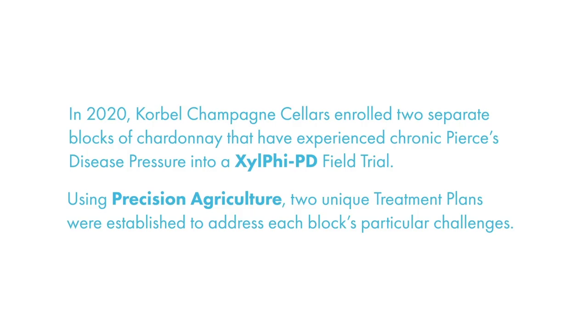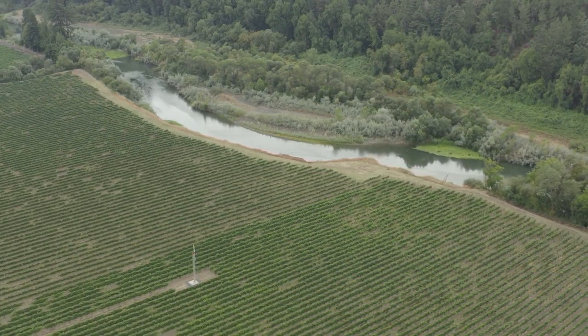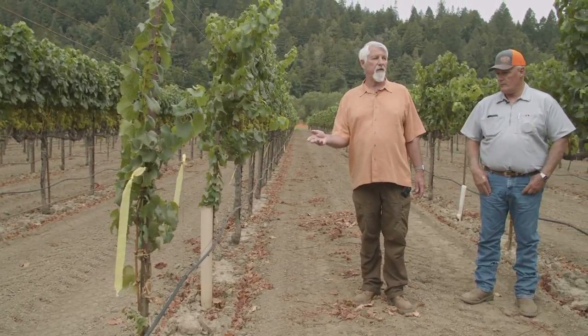This block K5 I planted in 1995. We're several hundred yards away from the river, but we've got a hot spot here of PD vines that have been replaced. We're seeing what we assume is transmission vine to vine.